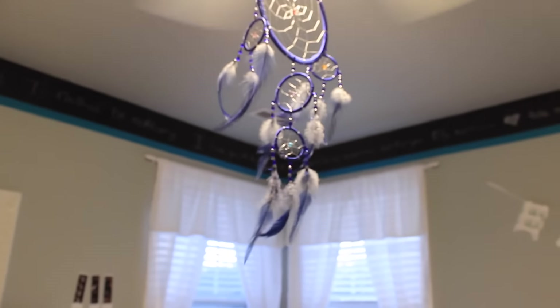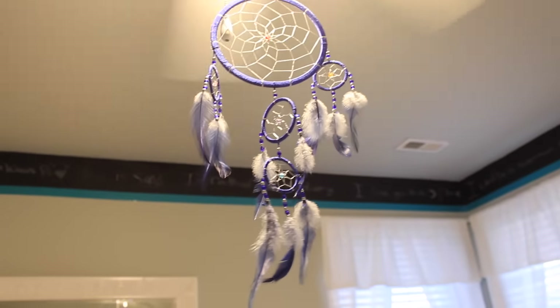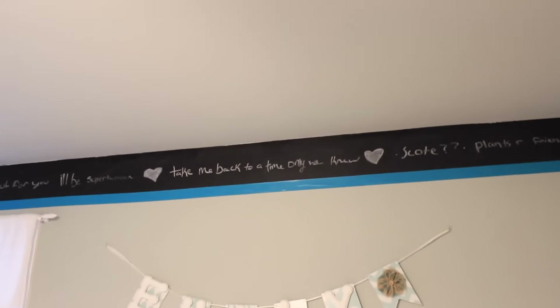And then you come to my door again, so that's literally it — that's my whole room! I did want to mention I got this dreamcatcher when I was in Cozumel, so I just hang it on my ceiling fan. I also have chalkboard all around the top of my room with some lyrics and cute things. I hope you guys enjoyed this video — if you did, make sure to give it a thumbs up, hit subscribe, follow me on all my social medias, and I'll see you next time. Bye!